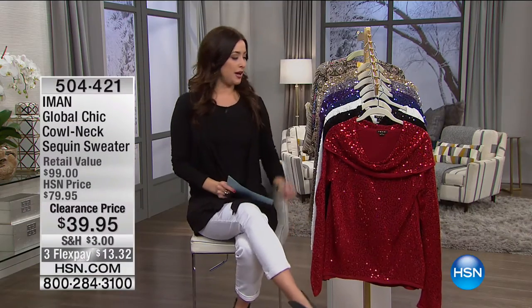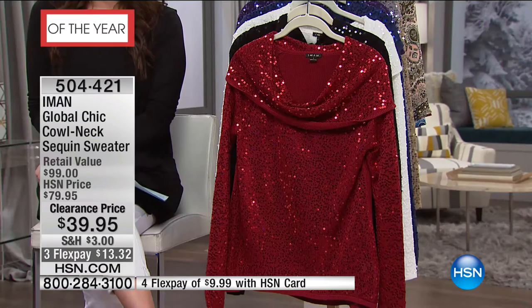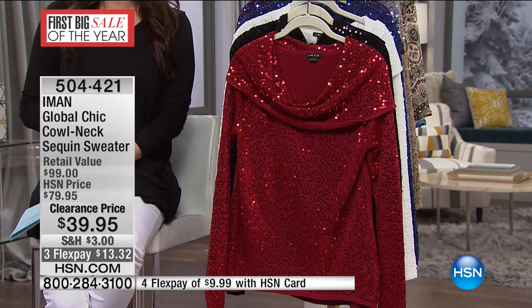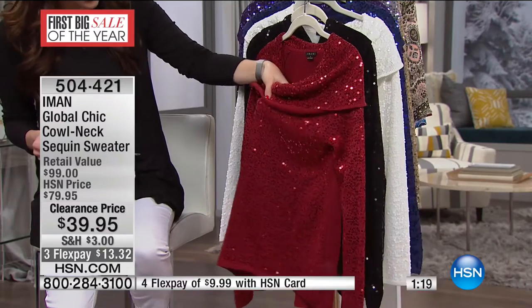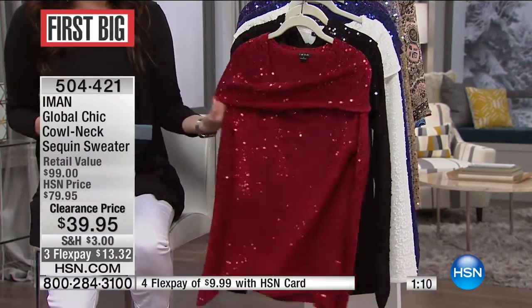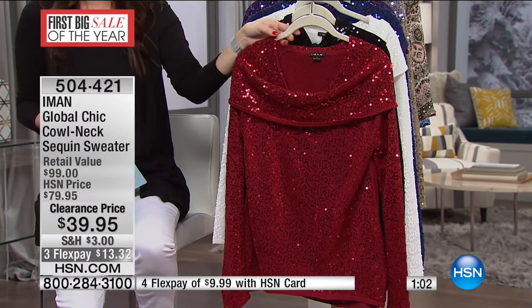We want to make sure everybody gets to $75 today during our first big sale of the year because once you do, shipping and handling is completely free. Now let's move on to a top we mentioned earlier — a couple of the colors are almost sold out already. This is from Iman, part of her Global Chic collection: the cowl neck sequin sweater. Already saying 90 seconds to sellout. Originally $79.95, tonight it's $39.95. It is a beautiful sweater covered with tonal, gorgeous sequins. That cowl neck allows you to style it in the front or pull it down off one shoulder.